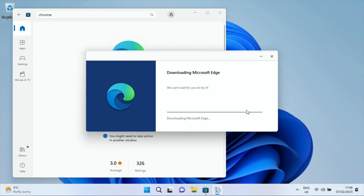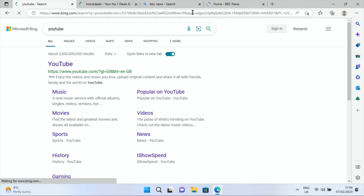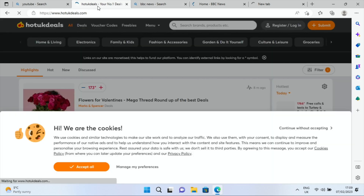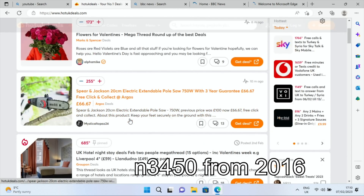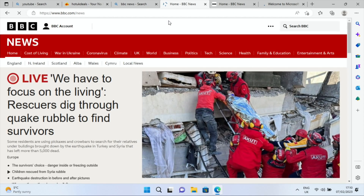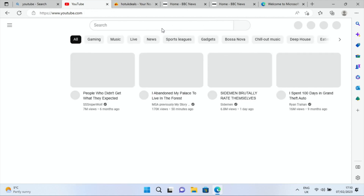The browser is now installed and launching. Let's go to Hot UK Deals, open another tab for BBC, then YouTube, and Microsoft. The browser feels snappy. BBC News loads up with lots of images — scrolling seems quite reasonable. I've left multiple tabs open to see how it handles the load, and it's still loading the other pages alongside everything else.